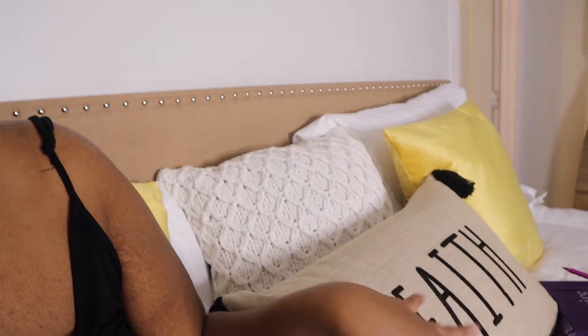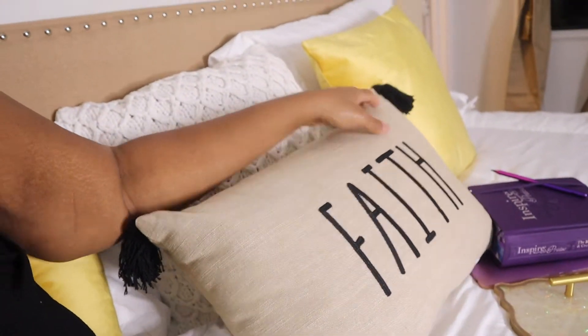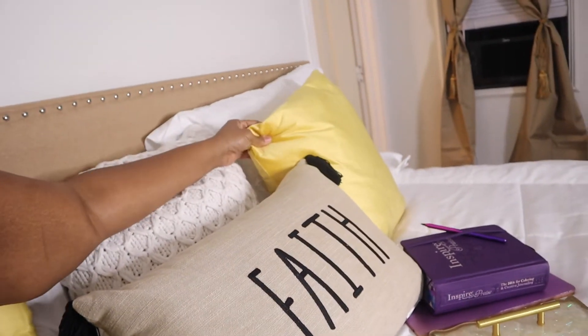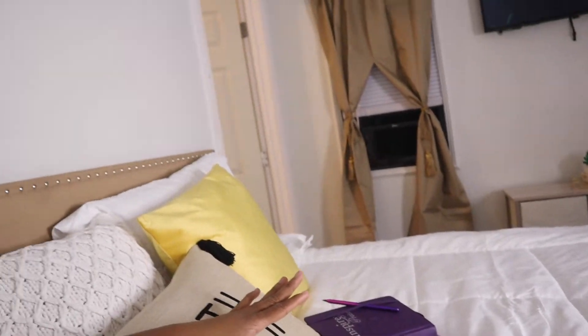I think the headboard was about $100. I got these little pillows from Walmart — this one is from Walmart, this one from Walmart, and the gold ones are from Dollar General. My white comforter and the white pillows come from Amazon. Those curtains are from Walmart — I thought it was two panels but I just split one, and it had some gold curtain ties so I put that on there. The mirror came from Amazon too.